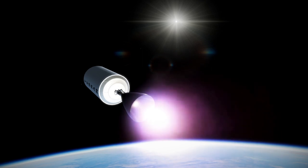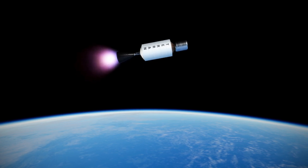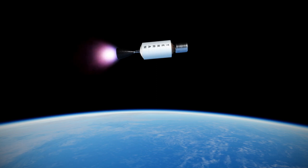Terran-1 is currently slated to launch no earlier than March 8th, 2023 from Launch Complex 16 at Cape Canaveral, with Relativity Space receiving a launch license for that date. The company website claims that Terran-R will launch from Cape Canaveral starting in 2024.